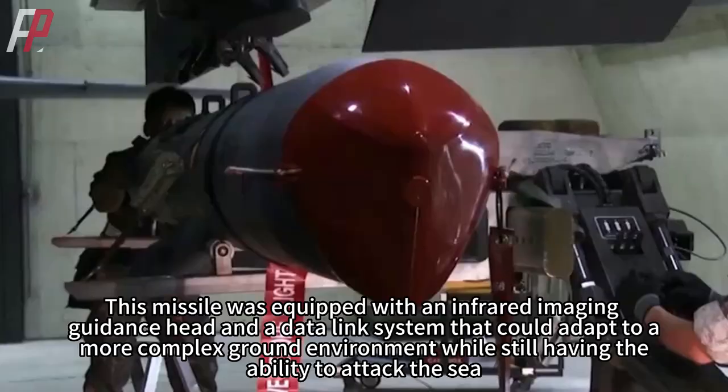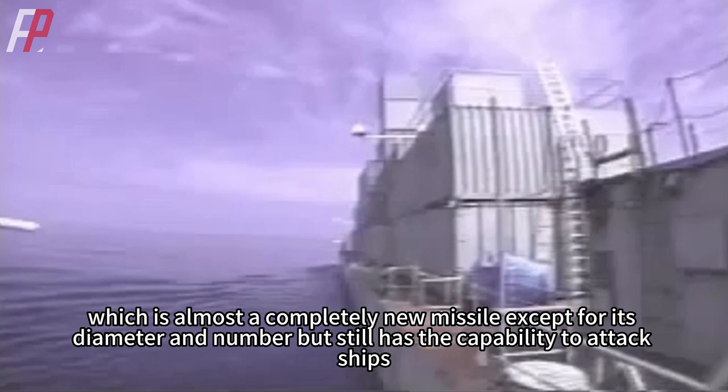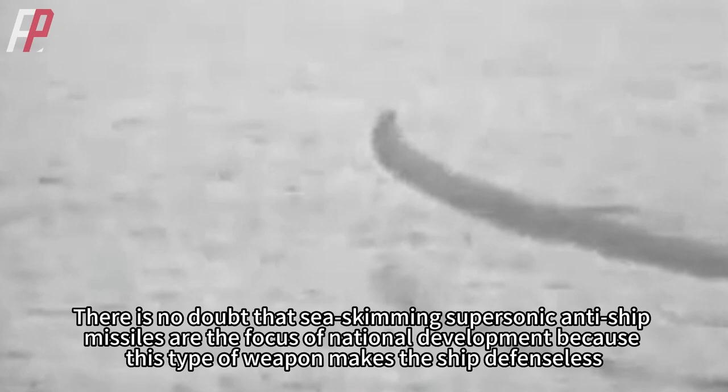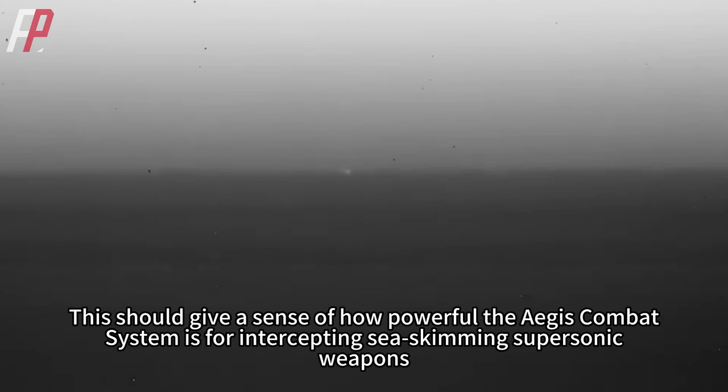The standoff land attack missile was equipped with an infrared imaging guidance head and a data link system that could adapt to a more complex ground environment while still having the ability to attack the sea. Later, the SLAM-ER was developed, which is almost a completely new missile except for its diameter, but still retains the capability to attack ships. There is no doubt that sea-skimming supersonic anti-ship missiles are the focus of national development because this type of weapon makes the ship defenseless, which underscores how powerful the Aegis combat system is for intercepting sea-skimming supersonic weapons.